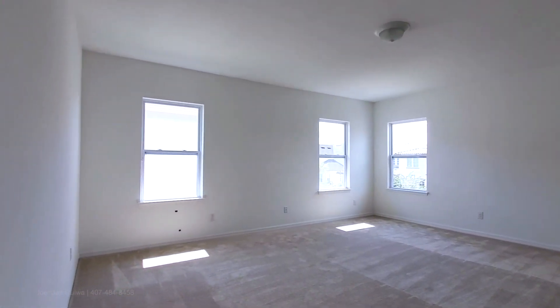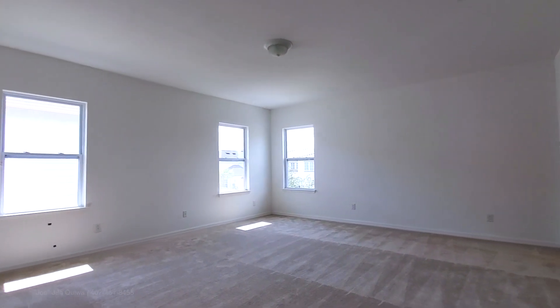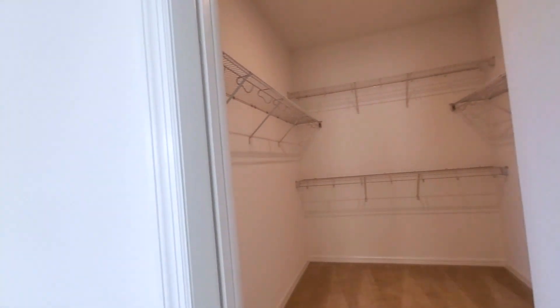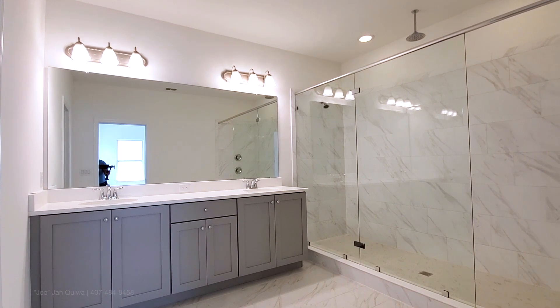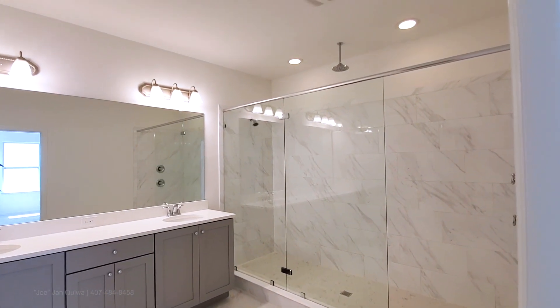Extremely large master bedroom. You have your master bath — if the room looks big and there's no furniture, that means it's a really big room. Walk-in closet. And your master bath with upgraded tile. Beautiful bath.